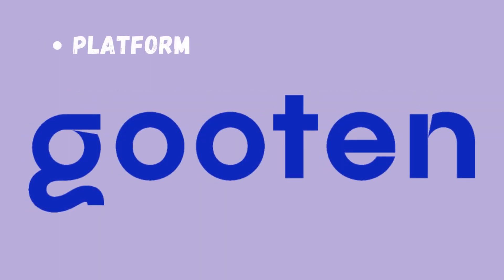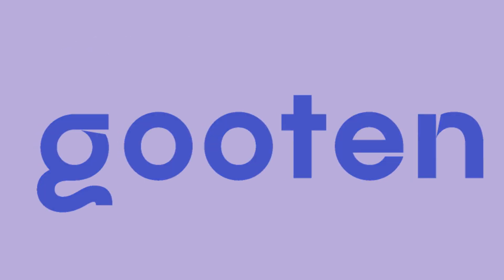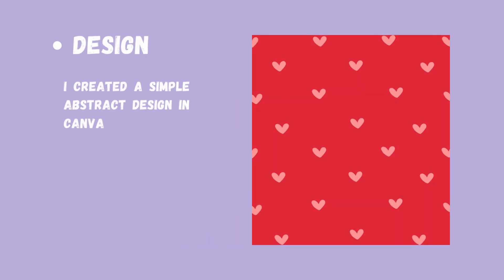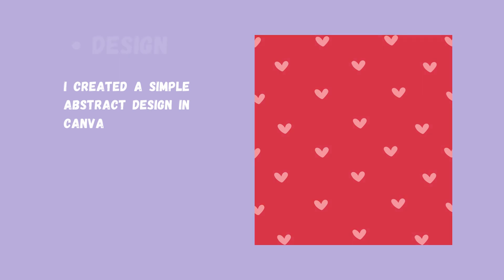The platform I have decided to use today is Gooten. And the product I have decided to use is a car seat cover. I created an easy, repeated design in Canva, and it is red with pink hearts.